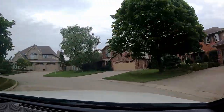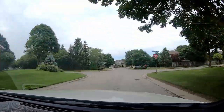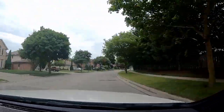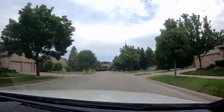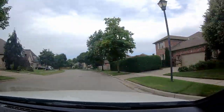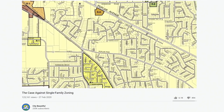But North American zoning is extremist in general. For example, if a neighborhood is zoned R1 for single-family homes, then nothing else — not even townhouses or apartments — can exist there. I'll talk about that in more detail in the future, but in the meantime, you can watch the City Beautiful video, 'The Case Against Single-Family Zoning.'